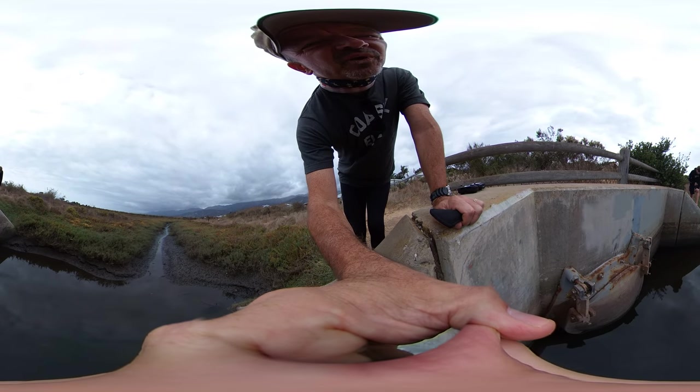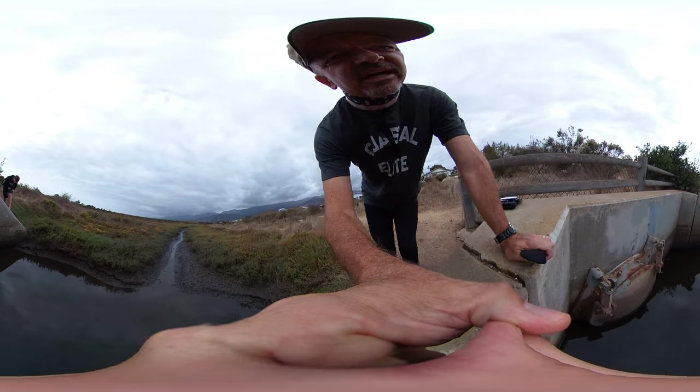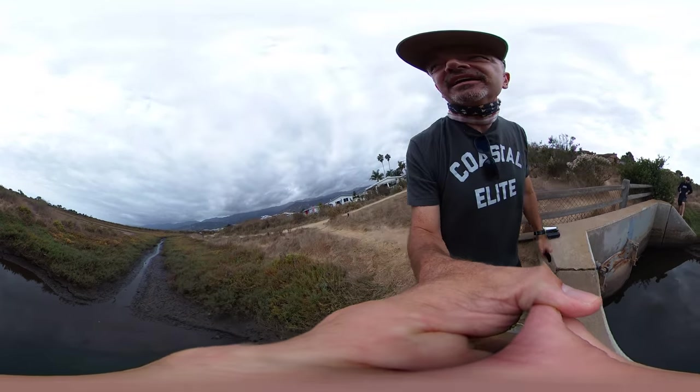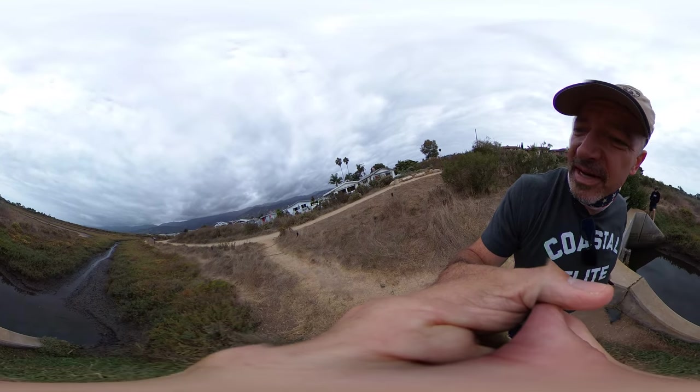We can see the floodgate right here. This is a one-way floodgate to allow water to come out from the developed area, but not allow the wetland to flood the mobile home park that's behind me.